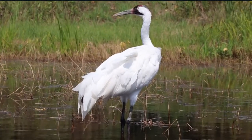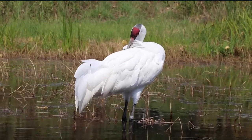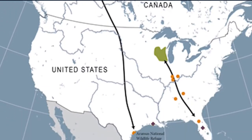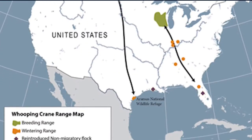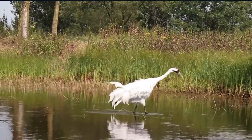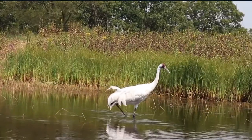Today, over 826 Whooping Cranes exist in the entire world. The largest wild and only self-sustaining population breeds in Wood Buffalo National Park in Canada and winters in and around the Aransas National Wildlife Refuge in Texas. As part of our commitment to saving Whooping Cranes in the wild, the International Crane Foundation serves as a leader in reintroducing Whooping Cranes in the eastern United States.